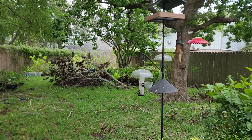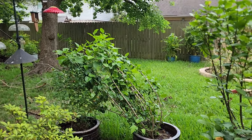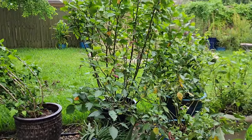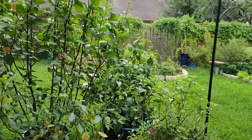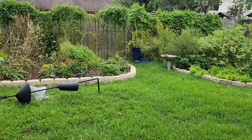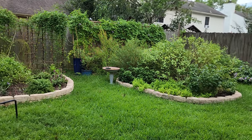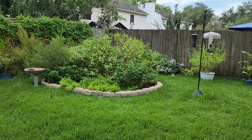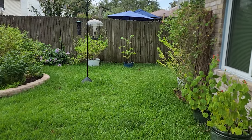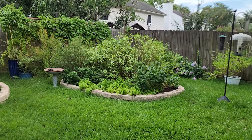Hello everyone and welcome to our backyard. Today's video I want to show you the aftermath of Hurricane Beryl on our yard south of Houston. My name is Crystal and I garden along the Texas Gulf Coast in Zone 9. We were gone visiting family and a week later Hurricane Beryl hit this area, and we were not home, so we did not have a chance to prep our yard at all.